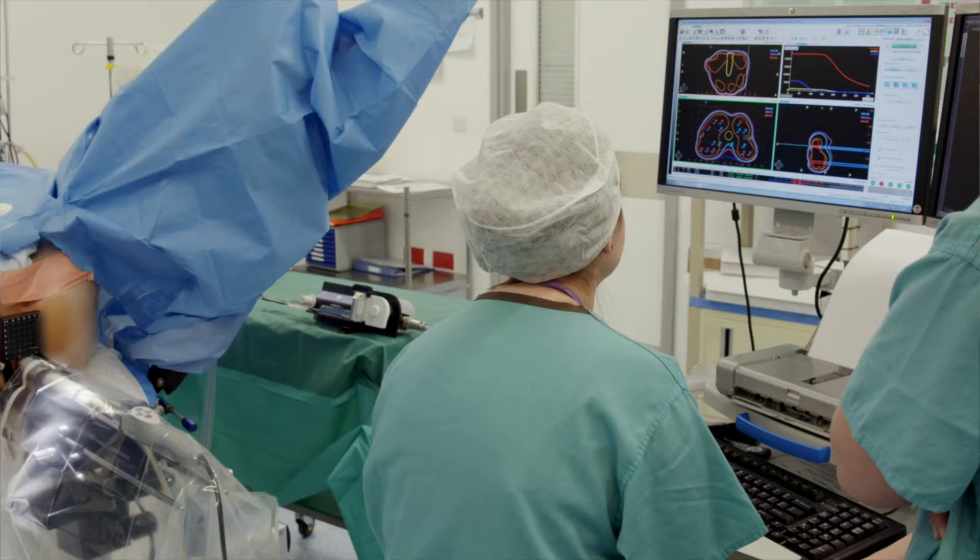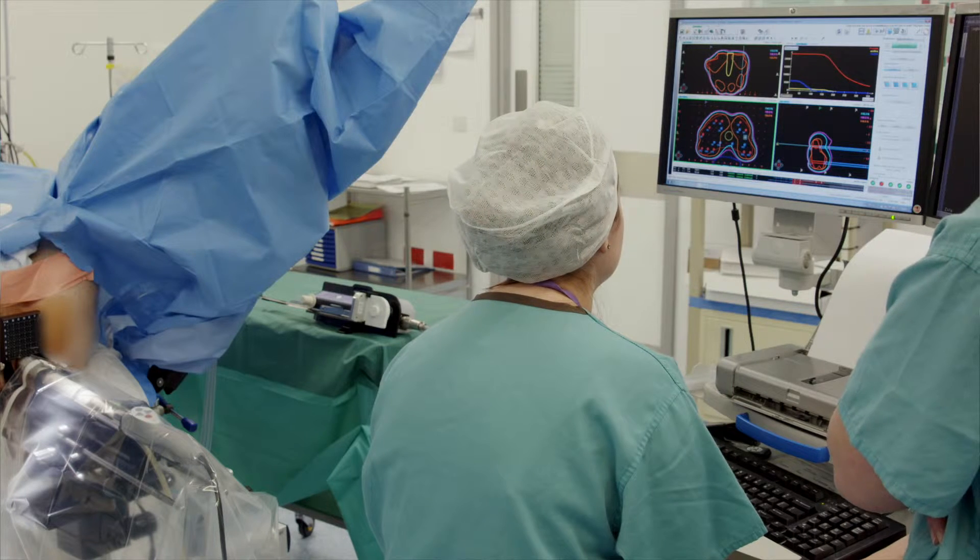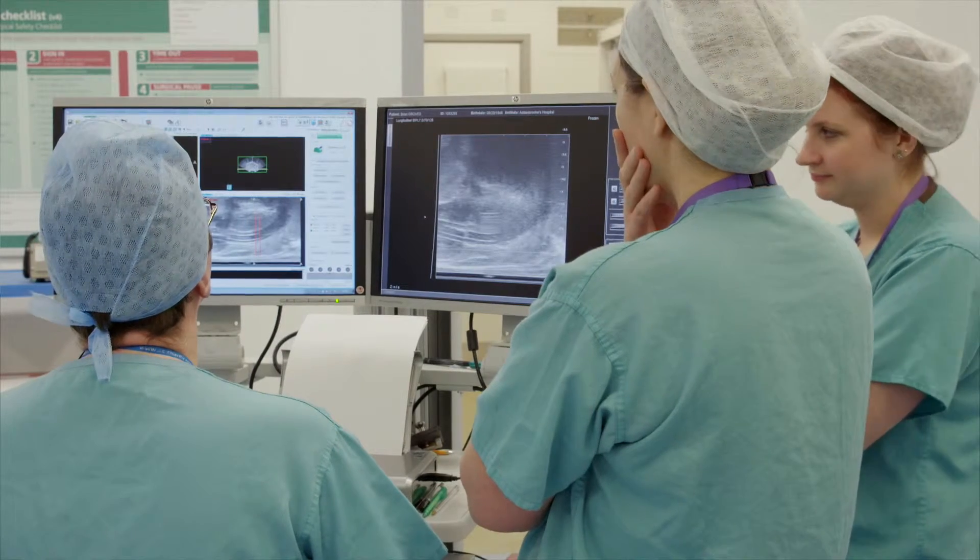Brachytherapy is a technology-based treatment which is minimally invasive. I believe in prostate cancer that minimal invasiveness is the key. We want to cause as little side effects as possible, and therefore any damage done to the patient's physique is a damage done to the patient's quality of life, which is something we want to avoid.